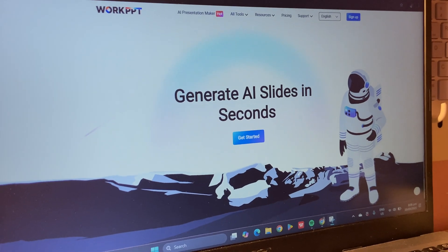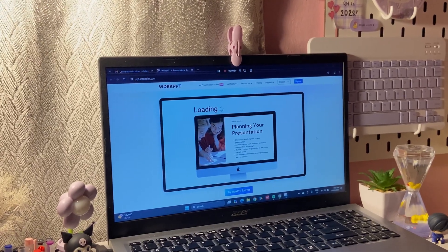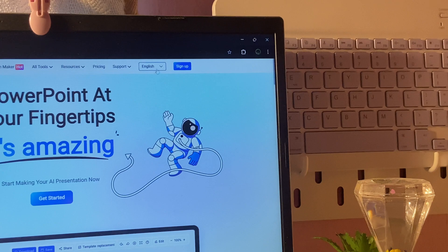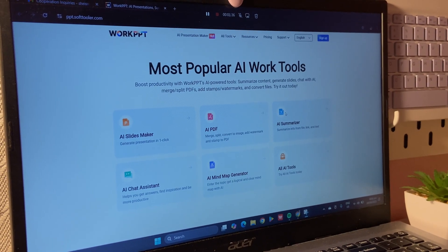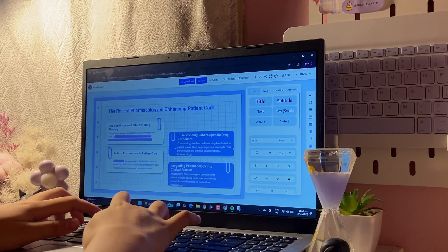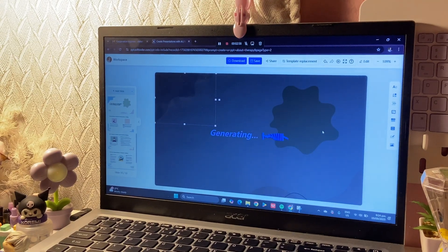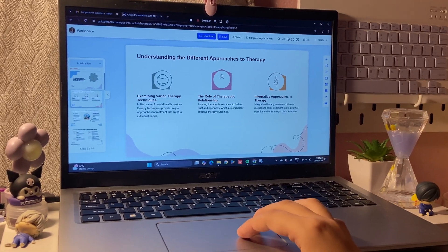So why choose WorkPPT? It's fast, professional, and easy to use even for beginners. It offers a large library of templates, supports multiple interface languages, and is versatile enough for business reports, academic presentations, lectures, and startup pitches. Best of all, a free version is available already equipped with multiple AI features.